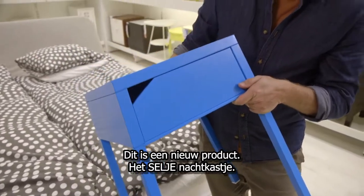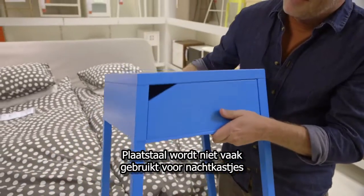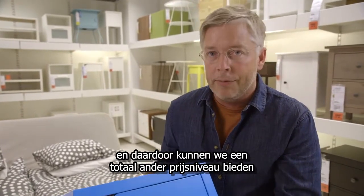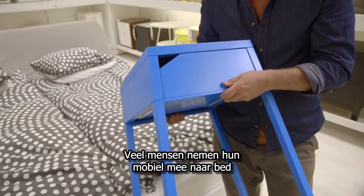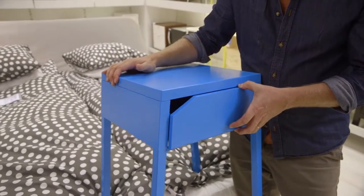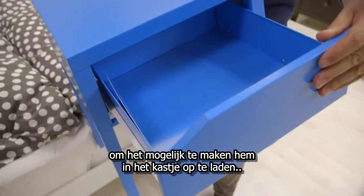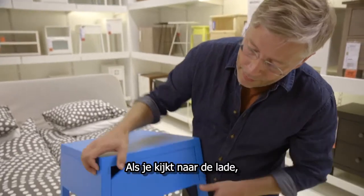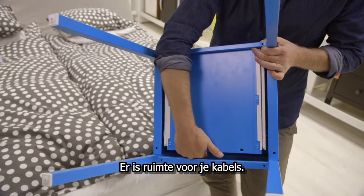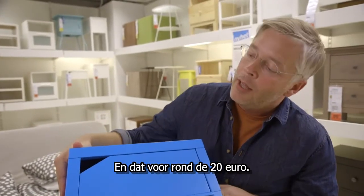This is a new product — the Sälje bedside table. As you can see, it has a lovely IKEA design, colorful, using sheet metal, a material not commonly used for bedside tables, which lets us achieve a completely different price level. Most people keep their mobile phone by the bed to charge it overnight and use it as an alarm clock. Instead of charging it on top of the table, we thought it'd be a good idea to charge it inside. The drawer doesn't go all the way down — there's a gap at the bottom for cable management. A really simple, straightforward solution, all at a price of 20 euros.